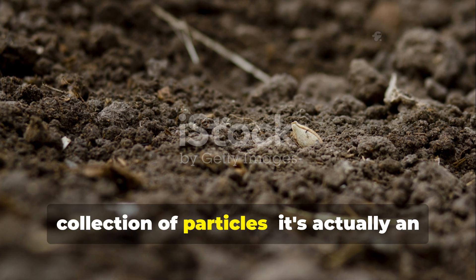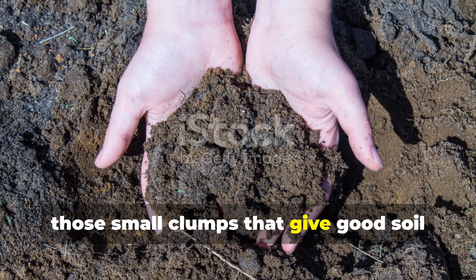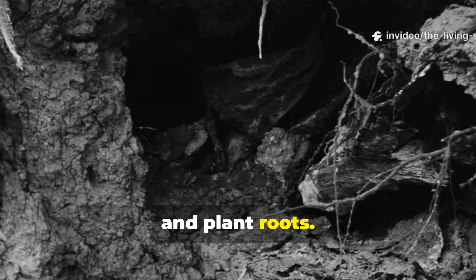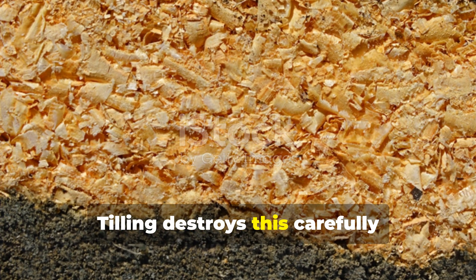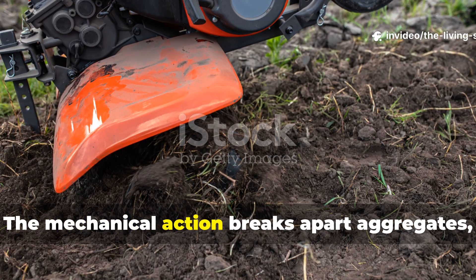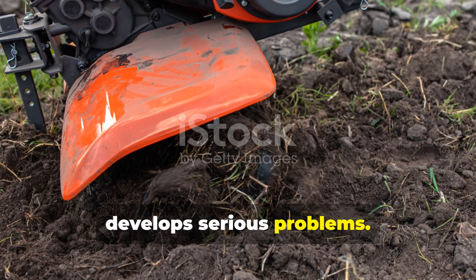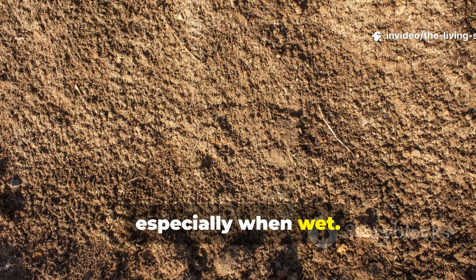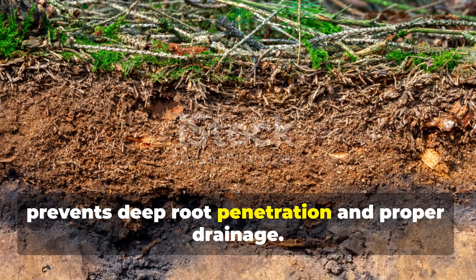Healthy soil isn't just a random collection of particles — it's an organized structure built by living organisms over time. Soil aggregates, those small clumps that give good soil its crumbly texture, are held together by biological glues produced by fungi, bacteria, and plant roots. These aggregates create pore spaces that allow air and water to move through the soil while providing habitat for beneficial organisms. Tilling destroys this carefully constructed architecture instantly. The mechanical action breaks apart aggregates, creating a homogeneous mixture that initially appears ideal but quickly develops serious problems. Without the biological binding agents to hold particles together, tilled soil becomes prone to compaction, especially when wet. Over time, repeated tillage creates a hardpan layer just below the depth of cultivation, effectively creating a barrier that prevents deep root penetration and proper drainage.